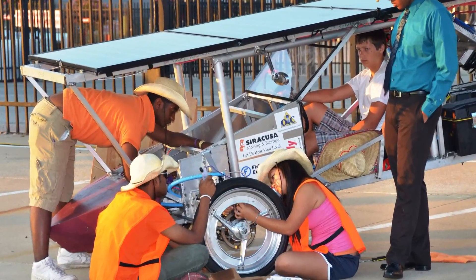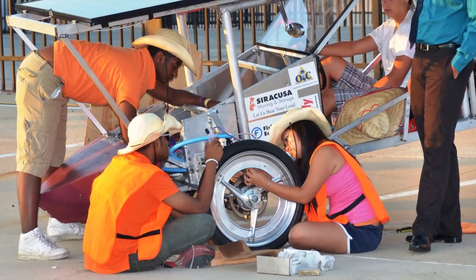These students have spent years building solar cars to compete this weekend. I'm joined by a couple of these students now.